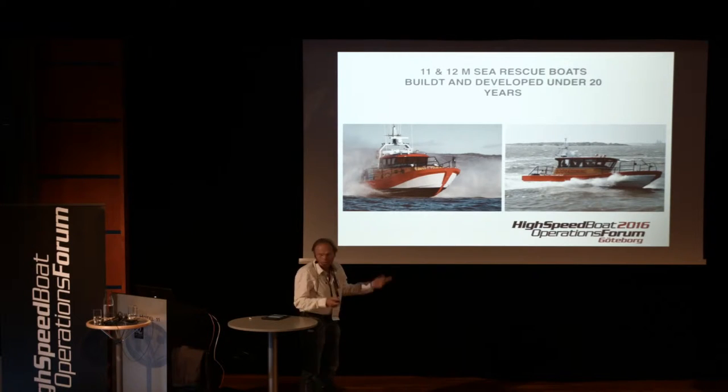These boats — my colleague Vicky already told you a lot about the boat, the 12-meter boat we have here. Out of that, we have developed the 11-meter boat, which I'm going to tell you about a little later.